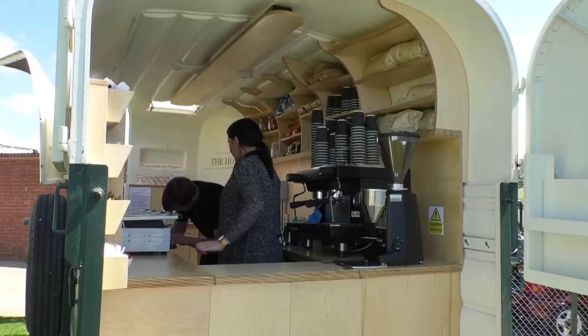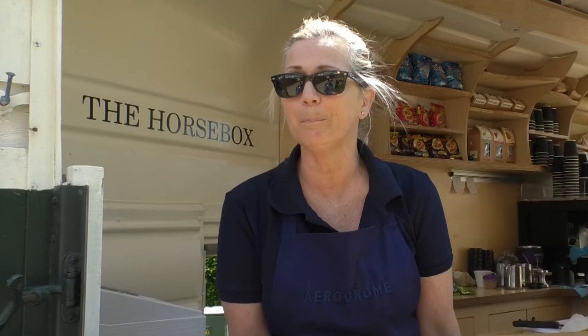And where better to grab a cup of coffee and a snack than from a horse box café? It was originally a horse box, and then we came up with the idea how good it would be to have toasties, teas and coffees and cold drinks. And as it's in keeping with the horse racing, we thought it'd be a great idea and a bit of fun. We've got a fair bit of space in here — you could probably get about four people, but it is quite tight.